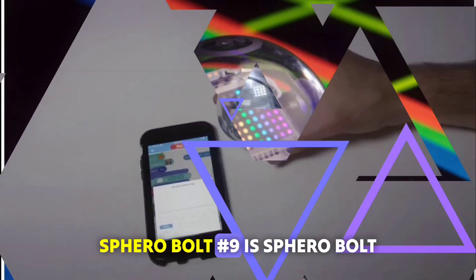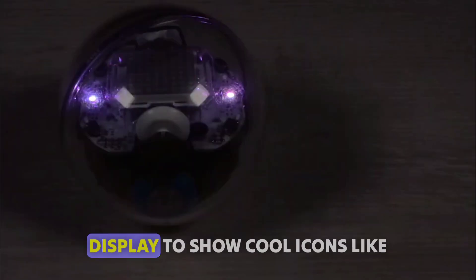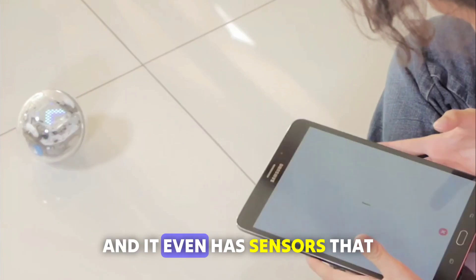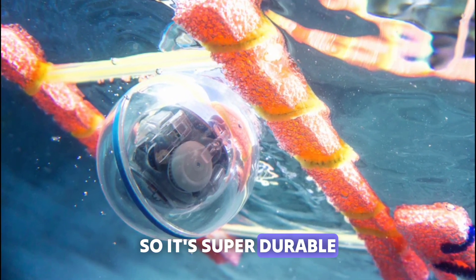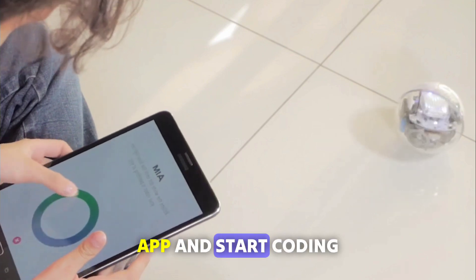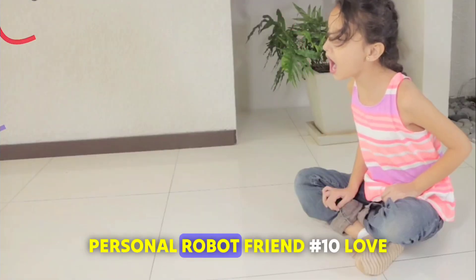Number 9: Sphero Bolt. Have you heard of the Sphero Bolt? It's like a robot ball from the future. You can customize its LED display to show cool icons like hearts or lightning bolts, and it even has sensors that tell it when something is nearby. Plus, it's waterproof and scratch-proof, so it's super durable. Just download the Sphero Edu app and start coding — you can see your commands happen in real time on your phone or tablet.